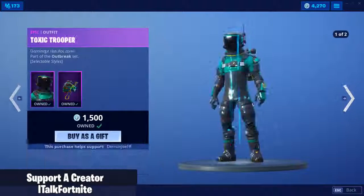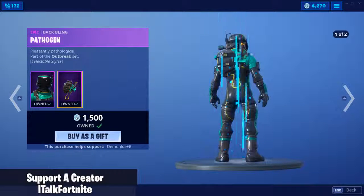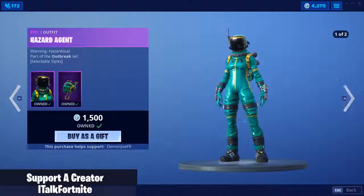These skins have not been out in quite some time. Toxic Trooper is also back with two edit styles — boom and boom. And Pathogen, the back bling. These have not been out in a good while, honestly.